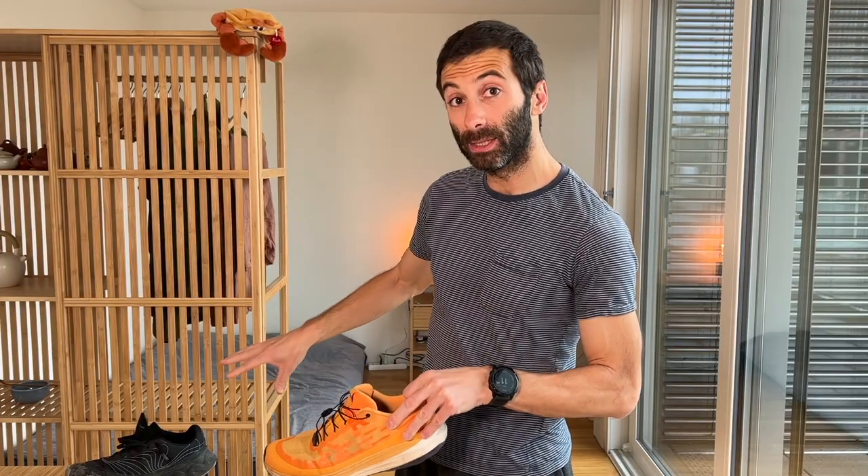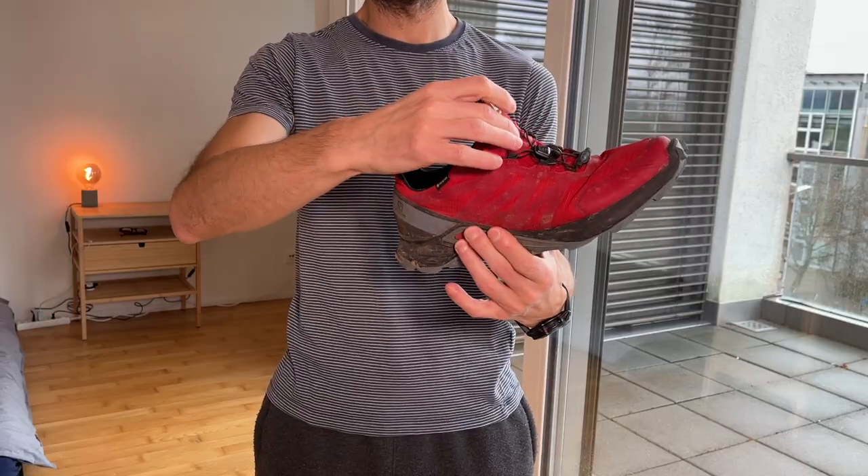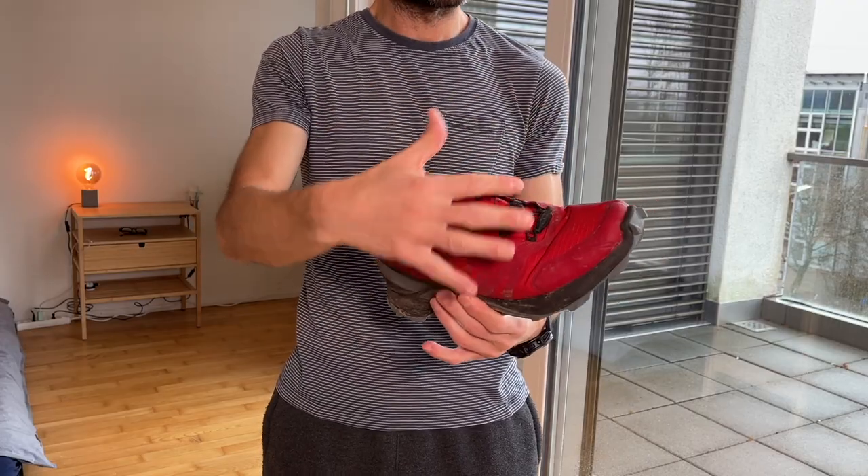Since the TOMIR is actually a waterproof shoe, we will compare it in terms of water resistance with the Salomon Supercross, which has a Gore-Tex membrane — the classic waterproof membrane that Salomon uses.